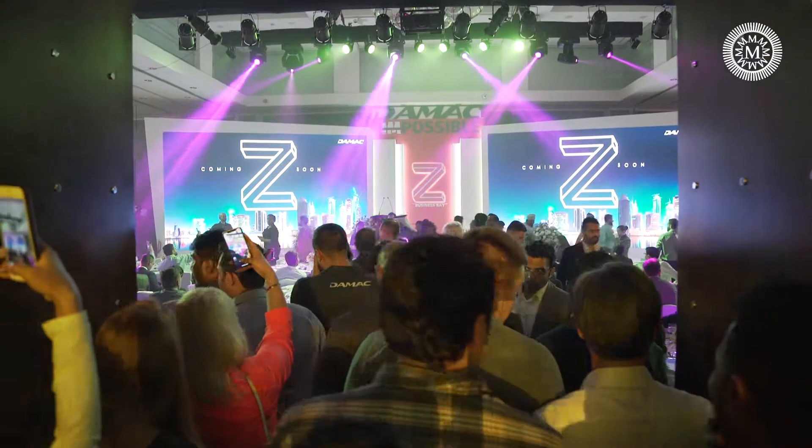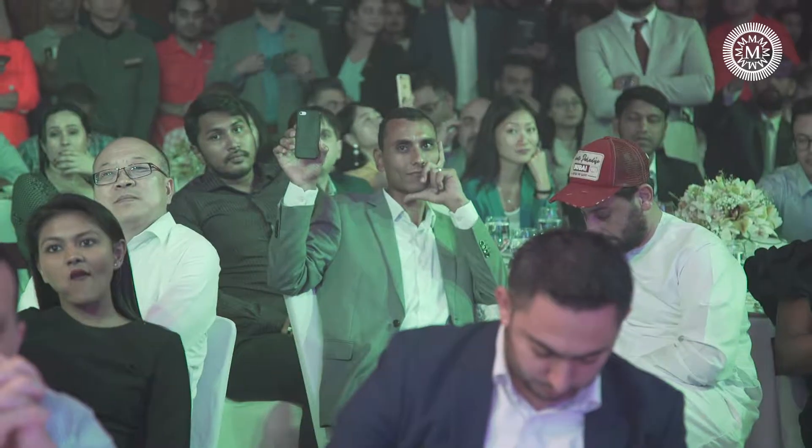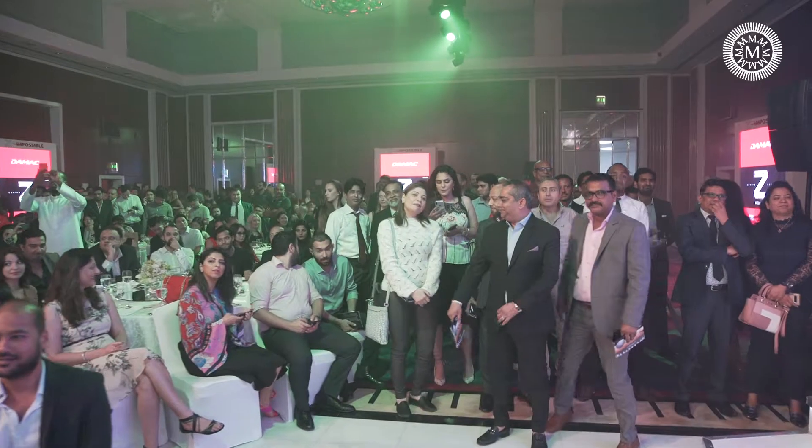Project Z is a product that is tailor-made for Dubai's modern, fast-paced lifestyle. It is the culmination of our efforts to present accessible, affordable luxury living.